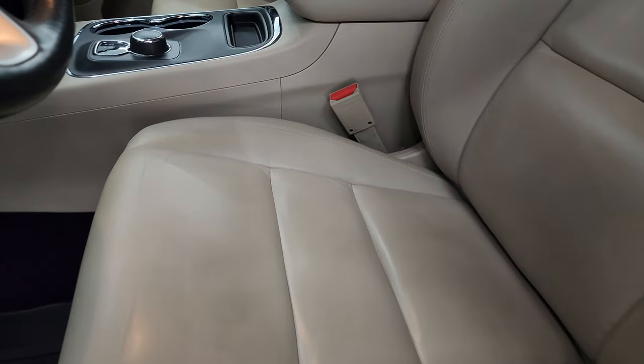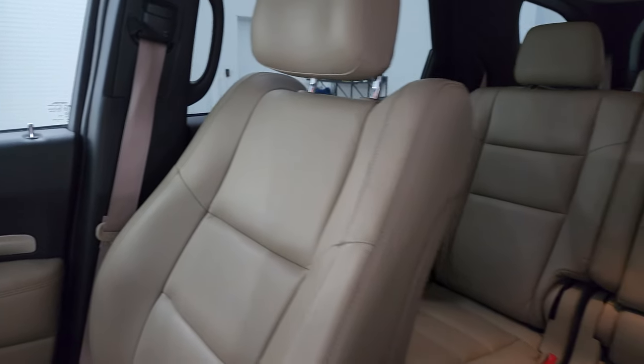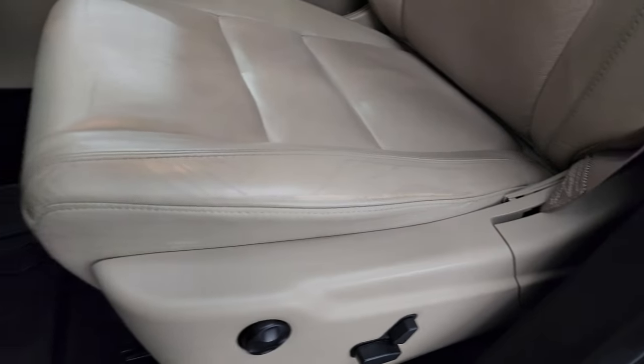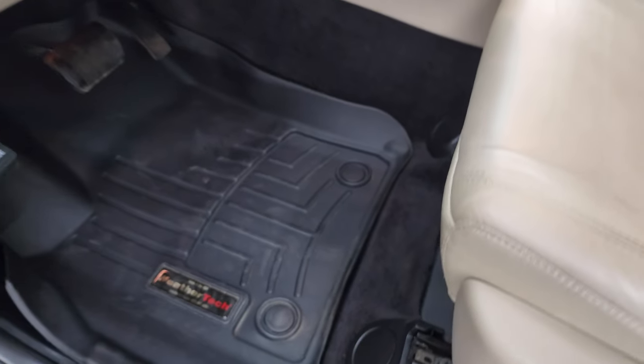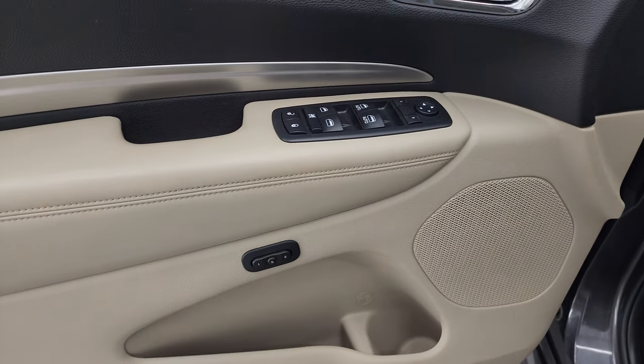Up front, you get the tan leather bucket seats — no rips, no tears, they're in really nice shape. You have a power driver seat with lumbar, WeatherTech floor mats, auto headlamps, power windows, locks and mirrors, and a memory driver seat.